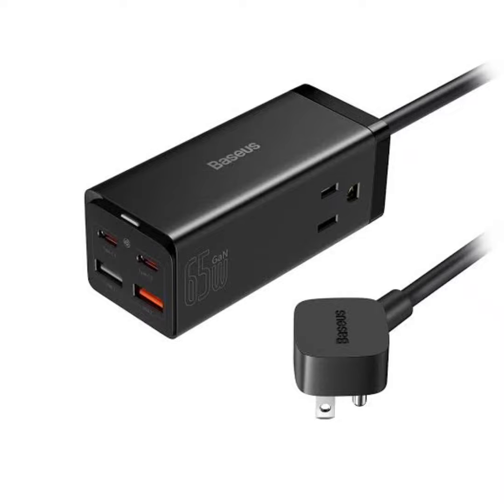When three ports are being used, the power is divided among them similarly. For example, if Type-C1, Type-C2, and USB-1 are all being used, Type-C1 will receive 45W, Type-C2 will receive 15W, and USB-1 will receive 5W.